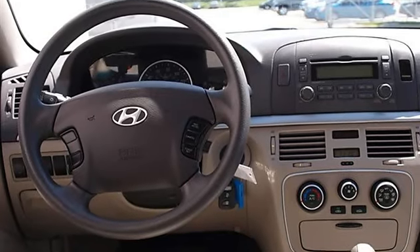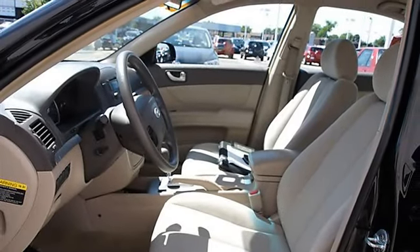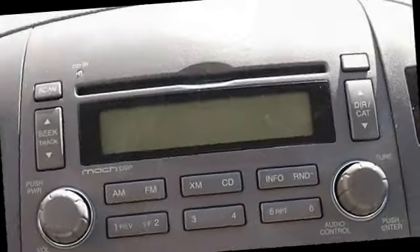Cloth seats, bucket seats, pass-through rear seat, second row bench seat, auxiliary power outlet, adjustable steering wheel.